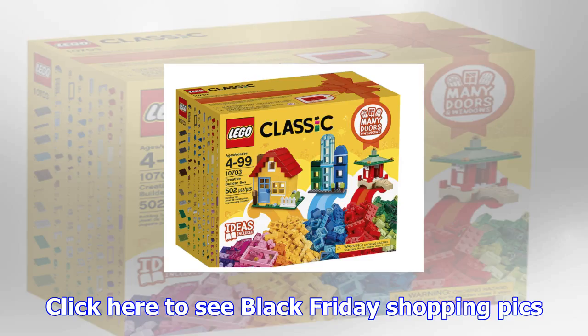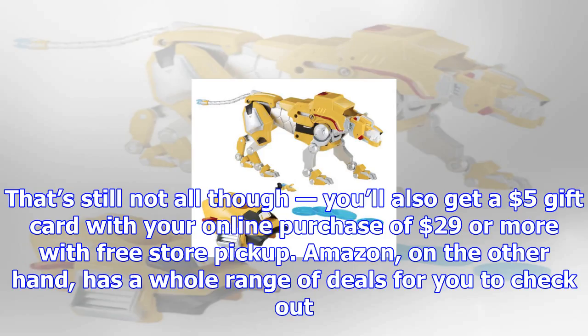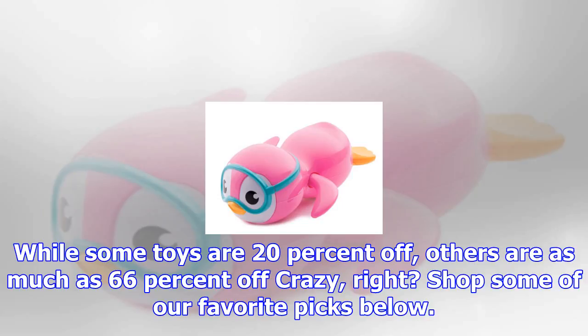It's never been easier to shop the best prices. Toys R Us is offering 15% off site-wide on everything, including sale, clearance, and regularly priced items. In addition to that, Toys R Us is giving away free shipping with an online purchase of $29 or more. You'll also get a $5 gift card with your online purchase of $29 or more with free store pickup.